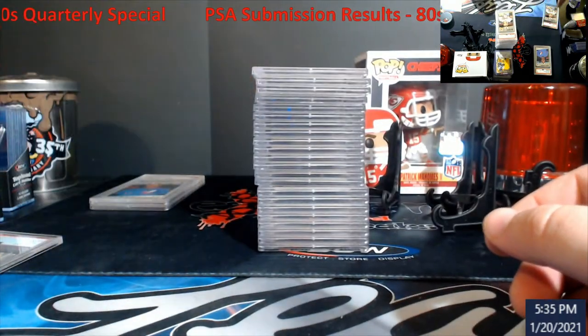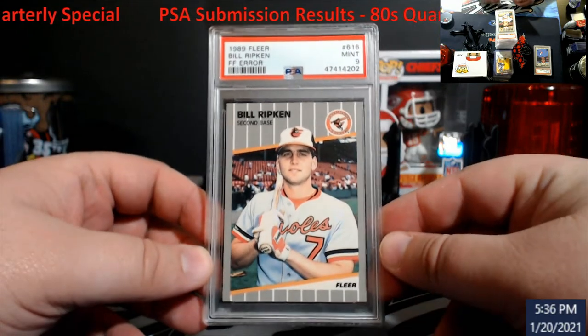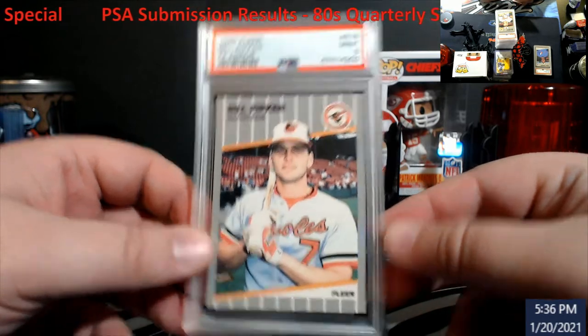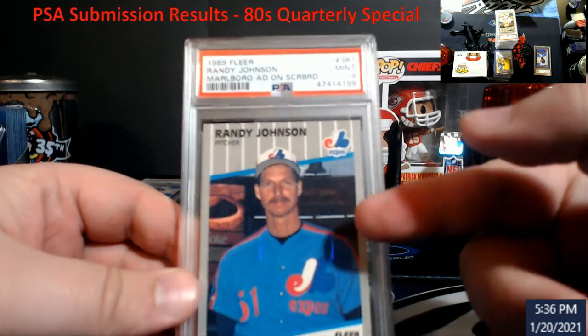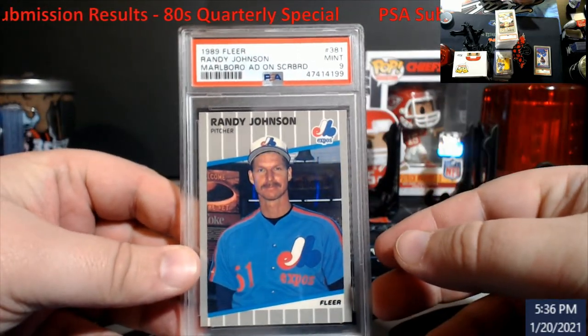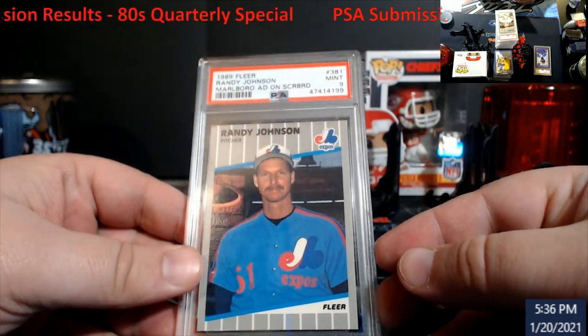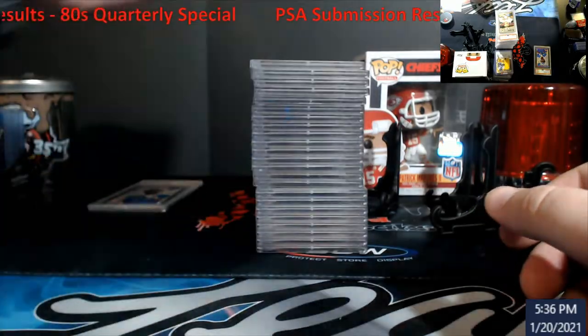You won't hear me say that too often. This one came back a mint nine — I think this is selling for about 90 bucks as a mint nine, so this will go on my slabs tonight. The Johnson Marlboro ad on the back — very rare error. This is like a hundred dollar card as a mint nine. I was really hoping one of these would ten out — either the Ripken error or this — but you can never do perfect on them all.